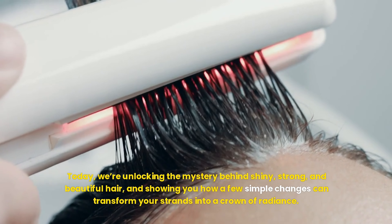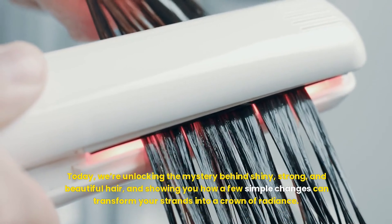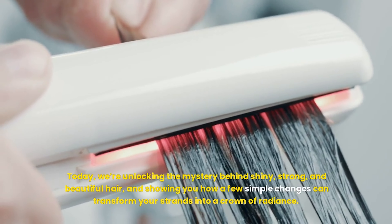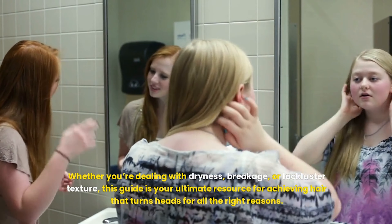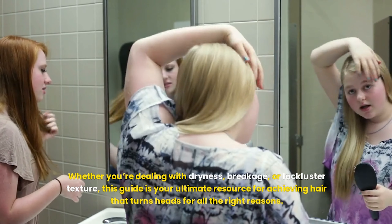Today, we're unlocking the mystery behind shiny, strong, and beautiful hair, and showing you how a few simple changes can transform your strands into a crown of radiance. Whether you're dealing with dryness, breakage, or lackluster texture, this guide is your ultimate resource for achieving hair that turns heads for all the right reasons.